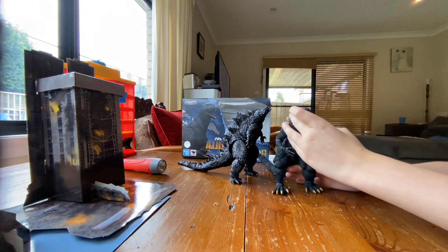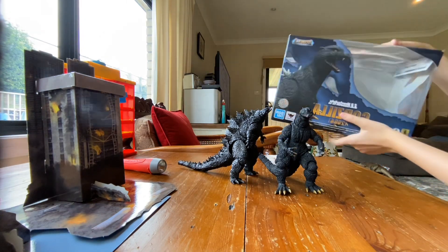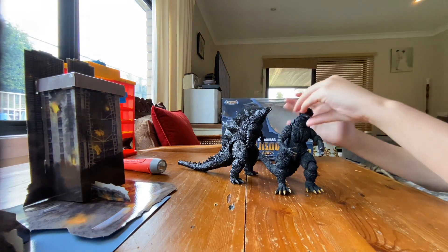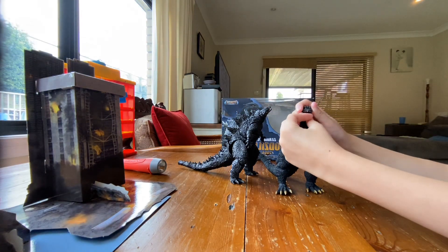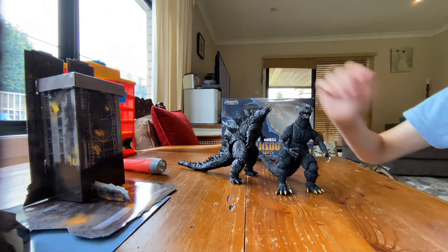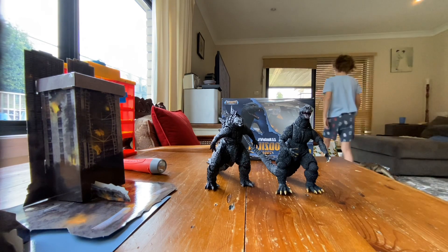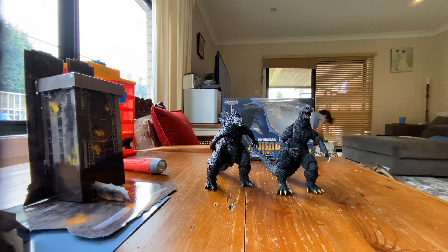This is one of my favorite videos of this actual Godzilla. It comes with a box — the Godzilla 2004 Final Wars. We can make some actual dioramas, but first we gotta get some more action figures. Let's see how tall the Godzilla is.